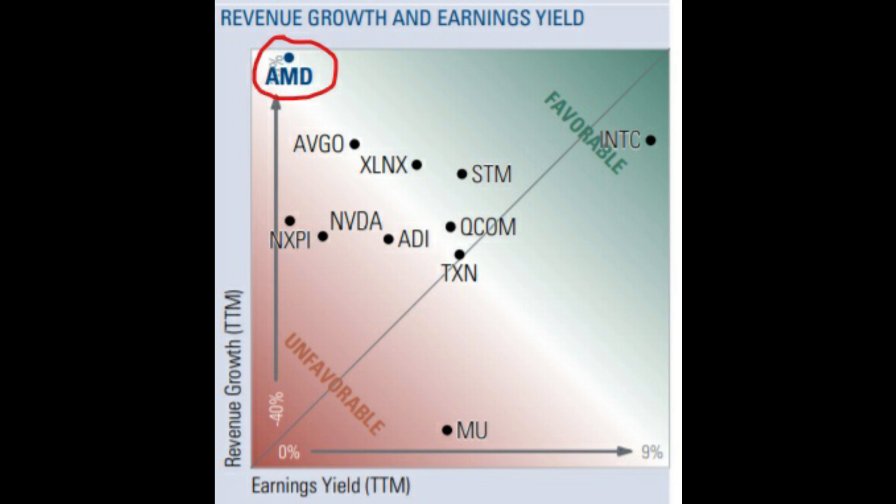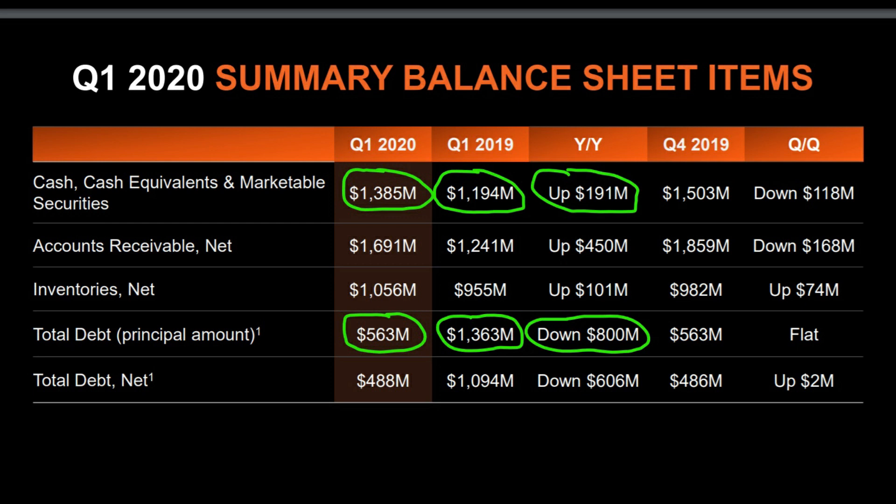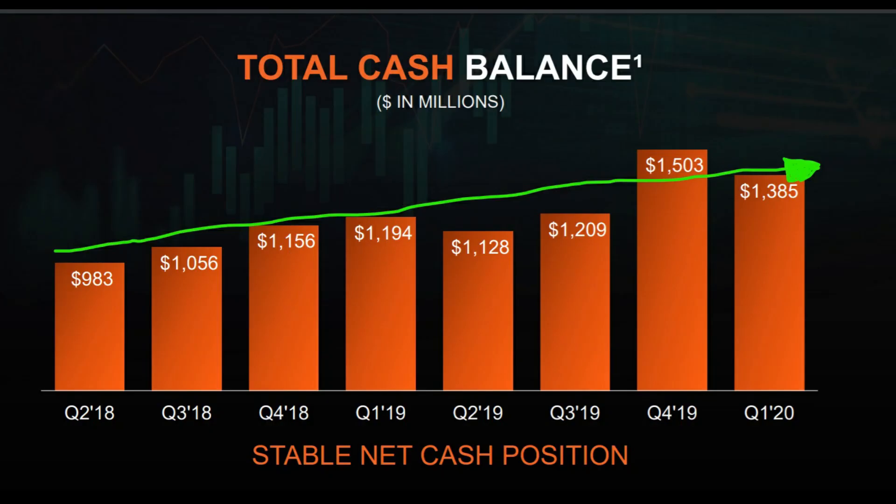They have improved significantly over the past year, and in the most current earnings report their service segment revenues fell short of analysts' expectations. Looking at the balance sheet, they have 1.3 billion dollars in cash, up 191 million dollars compared to Q1 2019, with total debt of only 563 million dollars — down 800 million dollars year over year. Cash has been steadily increasing since Q2 2018.